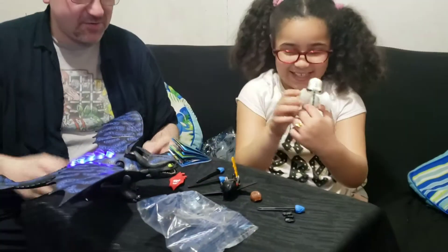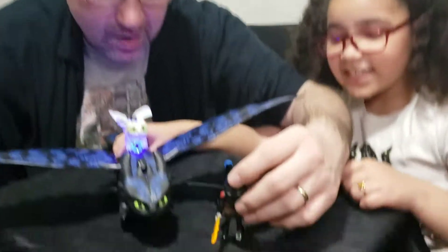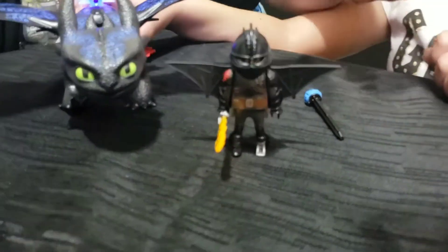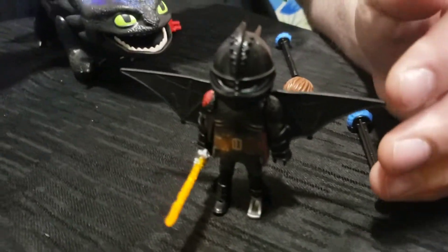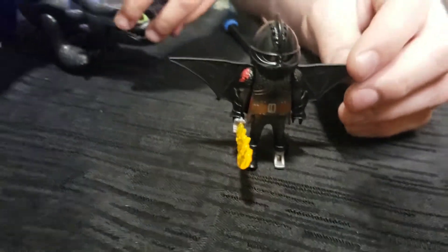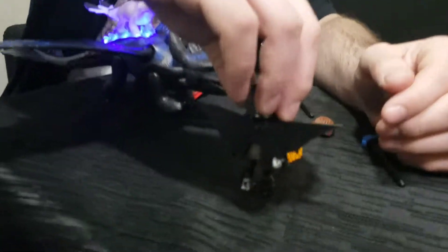He just shot the baby dragon — that's horrible! We wanted to show you this head properly. Let's check out Hiccup. He's full on flying himself around. Don't shoot him! I'm trying to show off the figure. The whole thing is black.